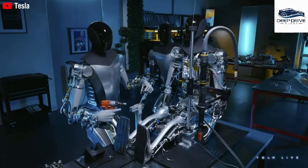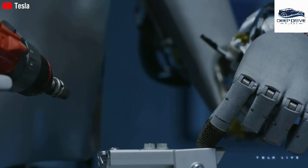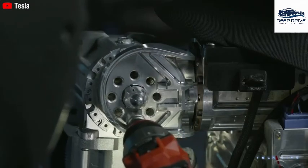An intriguing development arises as the average salary in luxury hotels reportedly increased by 14 percent within six months of robot deployments. This correlation underscores the economic benefits linked to automation, exemplifying the positive effects of robotics on workforce dynamics.